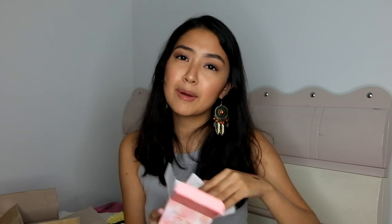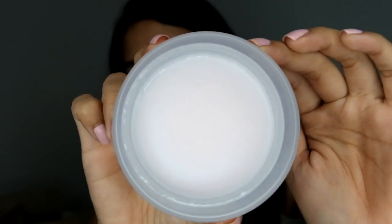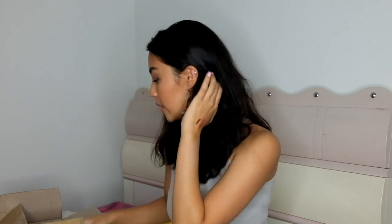Next is the Banila Co Clean It Zero. I've wanted to buy this for so long, but I couldn't because it's almost 900 pesos — a bit pricey for a cleanser. But so many people recommended it to me. I got the pink one. It's a balm-type cleanser. I tried the April Skin Oil Tint earlier and it was still sticky and hadn't set after a long time.